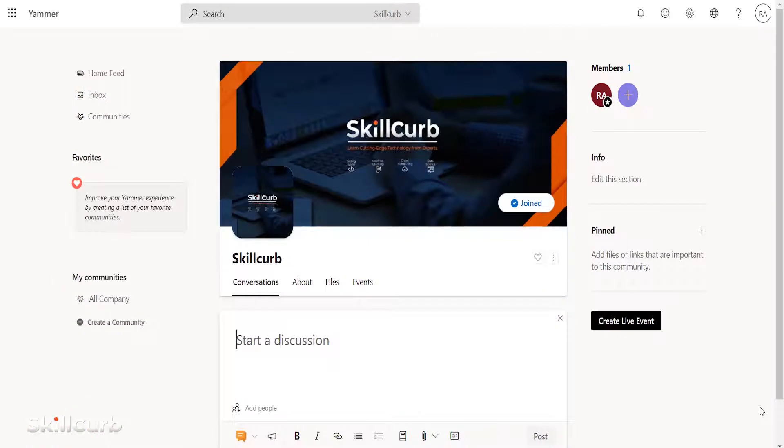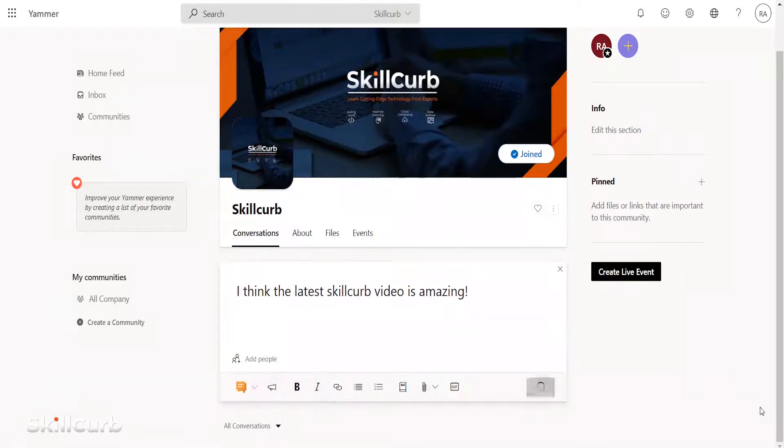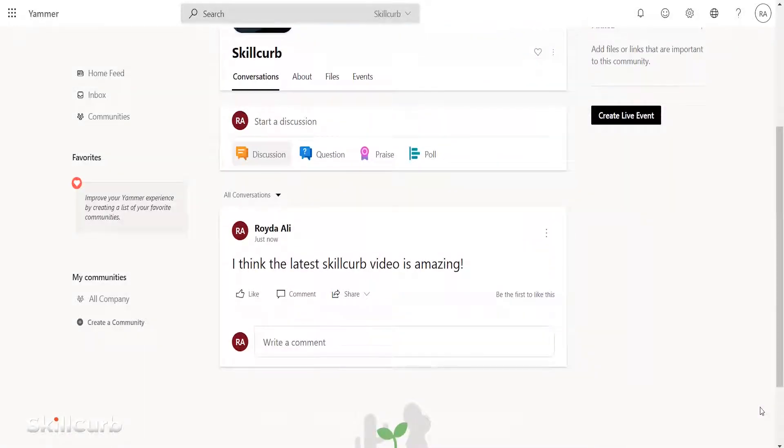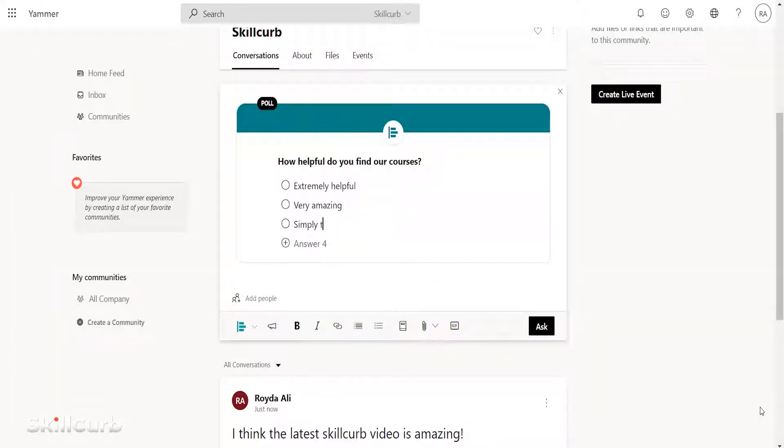Microsoft Yammer is a private enterprise social networking tool for your Microsoft 365 environment. Similar to how other social media platforms work, you create groups based on a particular interest and project. You'll be able to post messages, share photos, embed videos, create polls, and more.